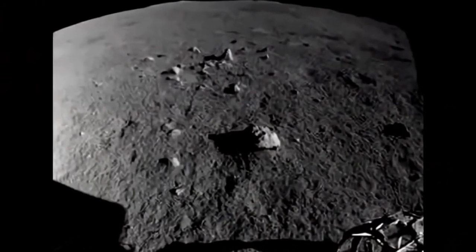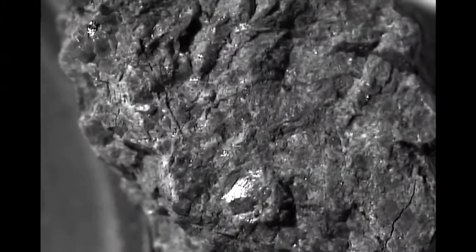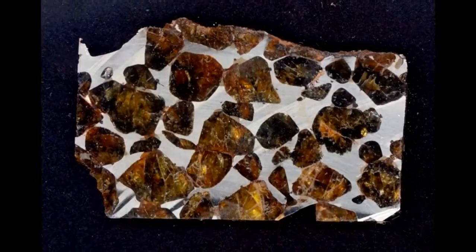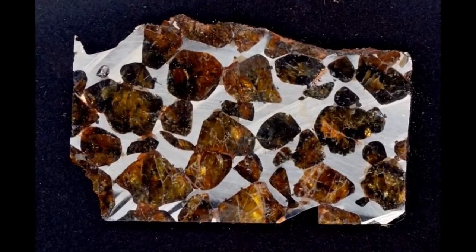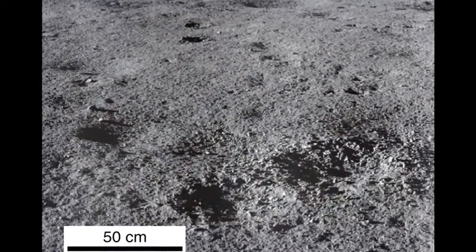"We found that the material at the Chang'e-4 landing site is mainly composed of olivine and low-calcium pyroxene," says Dawei Liu, one of the paper's co-authors. "This mineral combination is the candidate mantle-derived material."